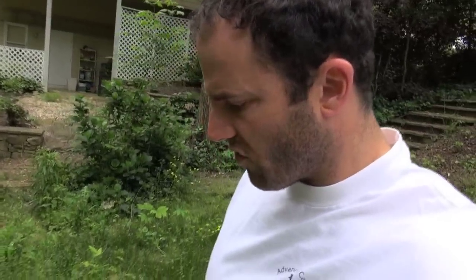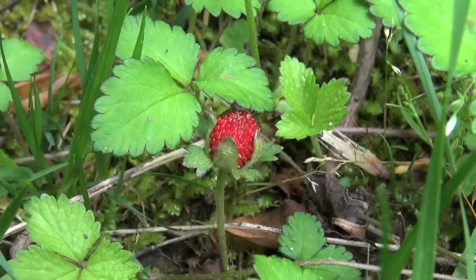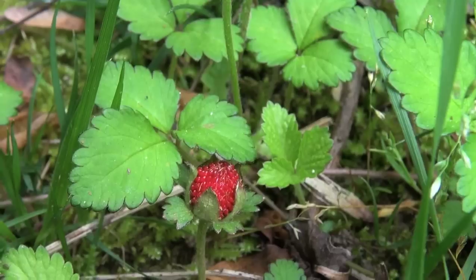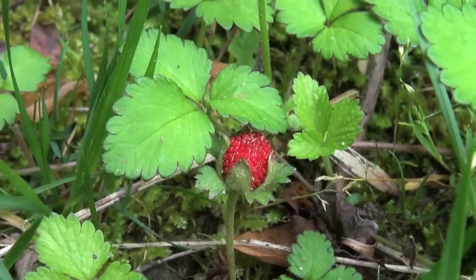Look what we just found here — I wasn't expecting this. That little red berry right there is wild strawberry. I wasn't expecting them to be out this early, but they're here.